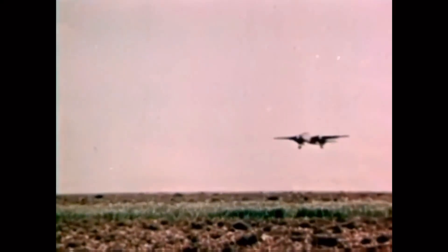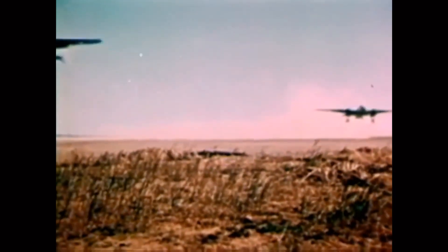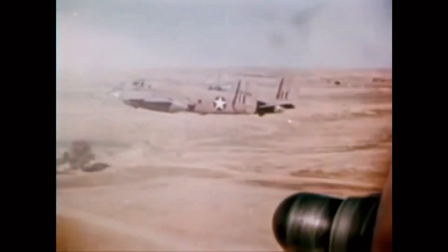As with most of the bomber force, after the war the majority of B-25s were decommissioned, but some stayed in service through the 1950s in reconnaissance and training roles. The B-25 was truly the most versatile medium bomber of the war — used as a bomber, gunship, ground attacker, and in an anti-ship role. They fought in every theater of the war and contributed greatly to the Allied victory.